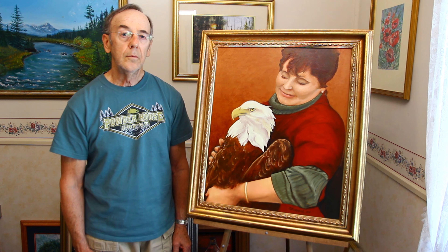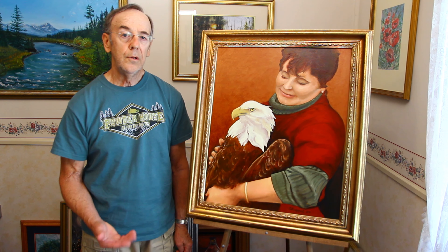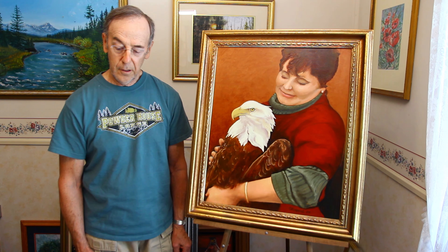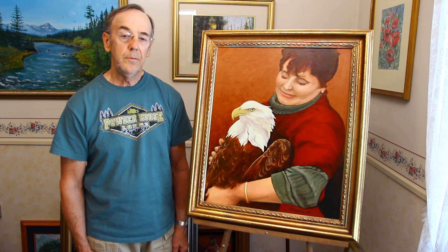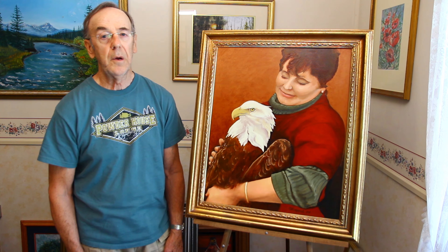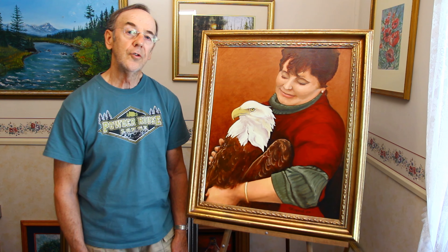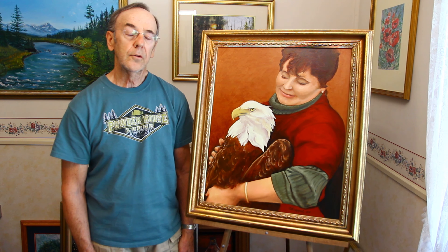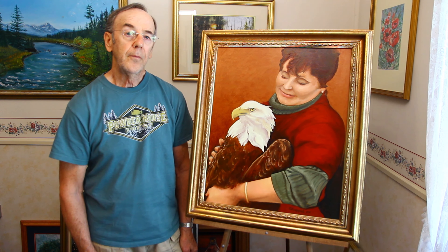Today I'd like to share my most favorite medium, which is oil painting. This particular painting is important to me because I became a bird enthusiast and was inspired by a woman named Marge Gibson of the Raptor Education Group Incorporated, spelled R-E-G-I.